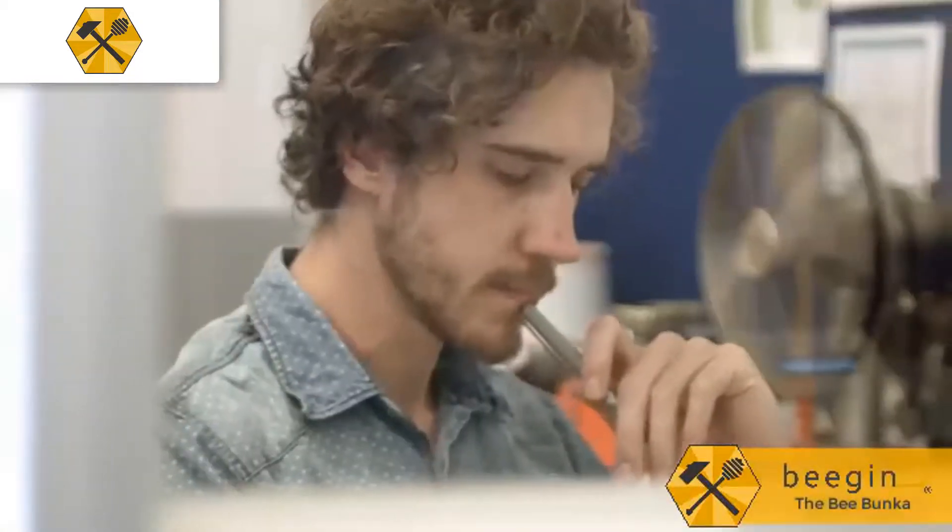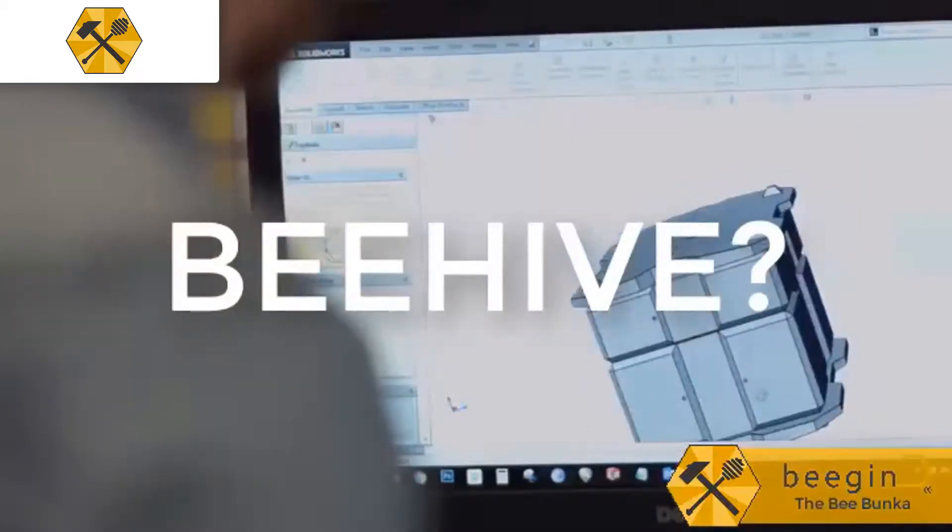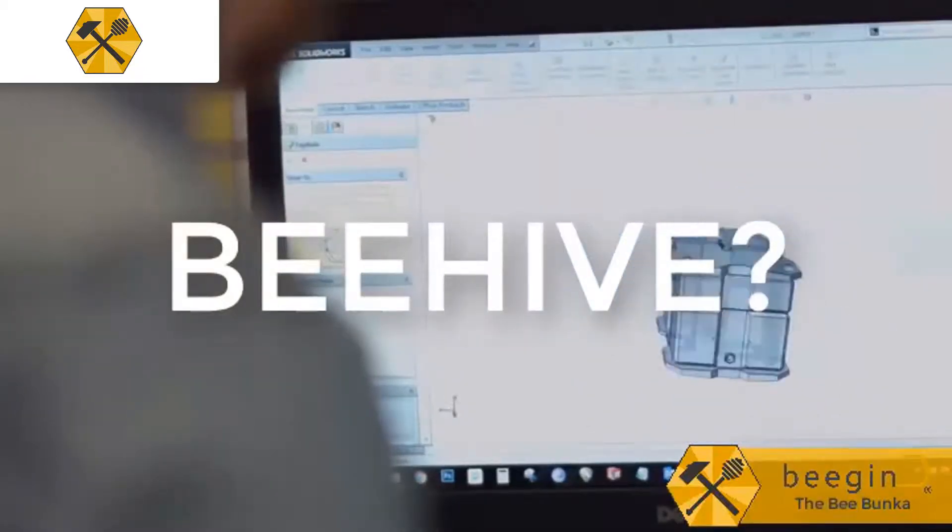The outcome of the design research was a revolutionary new type of beehive. What is a beehive, you ask? Well, let's start at the very beginning.